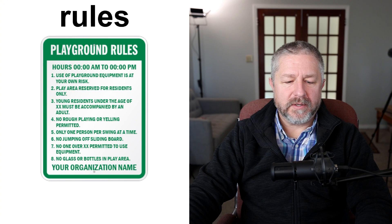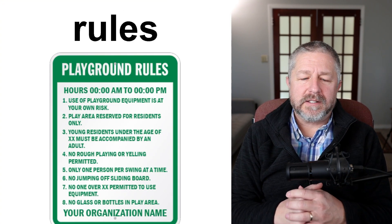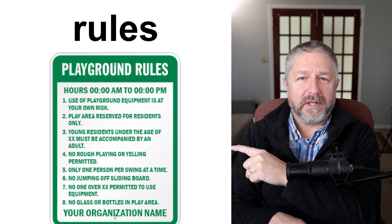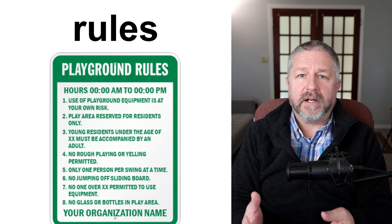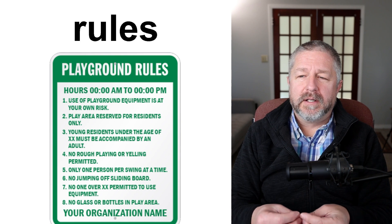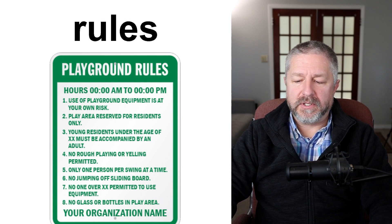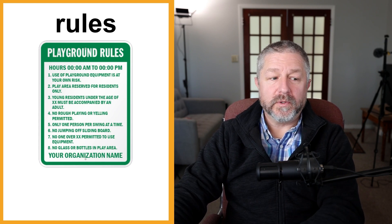Sometimes you'll go somewhere and there will be a sign that has rules on it. You might see this at a playground — it might tell you who's allowed to play there. You might go to a campground and there will be a sign with rules: "no fire before 6 PM" or "no loud music after 10 PM." Whenever you go somewhere where people spend time together, you might see a sign like this with rules on it.